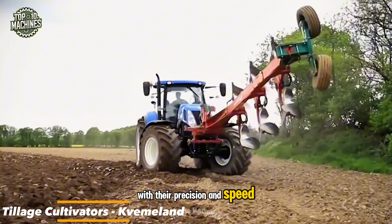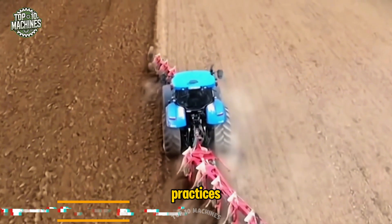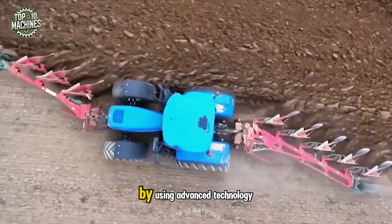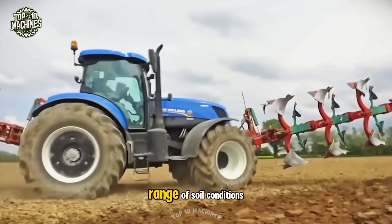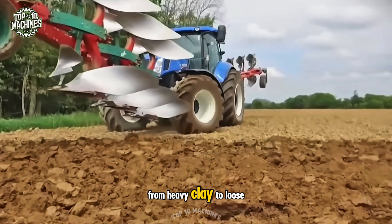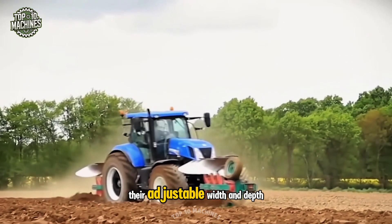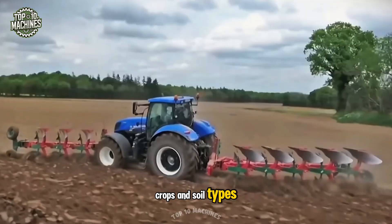With their precision and speed, modern Kvernland tillage cultivators have transformed farming practices. They help farmers achieve higher yields with less labor by using advanced technology. Designed to perform in a range of soil conditions, from heavy clay to loose sand, these cultivators offer exceptional versatility. Their adjustable width and depth settings make them adaptable to different crops and soil types.